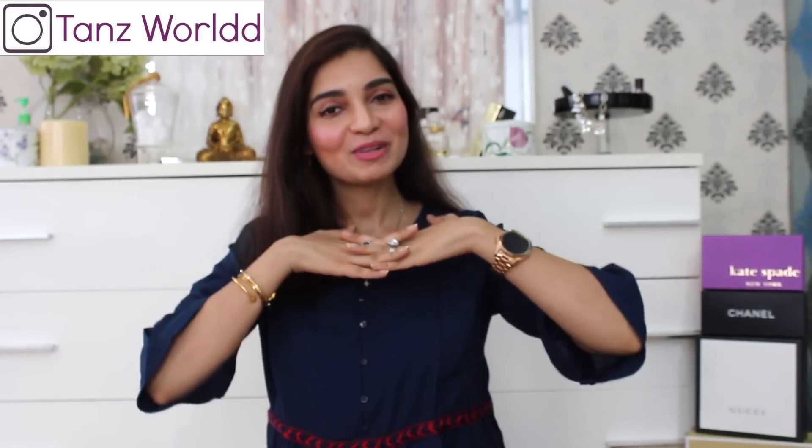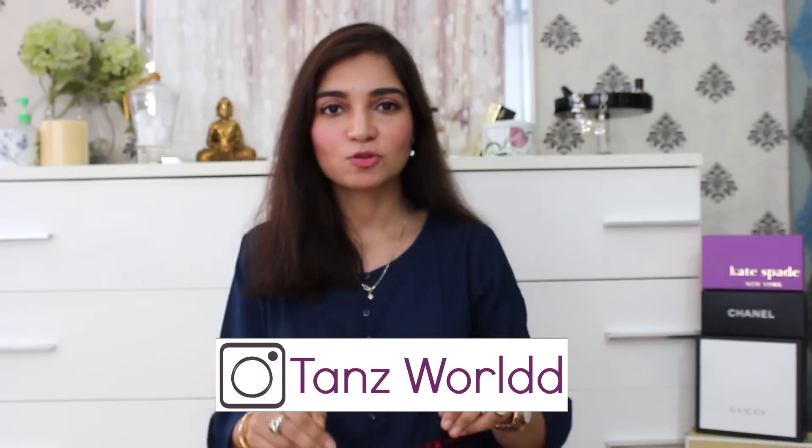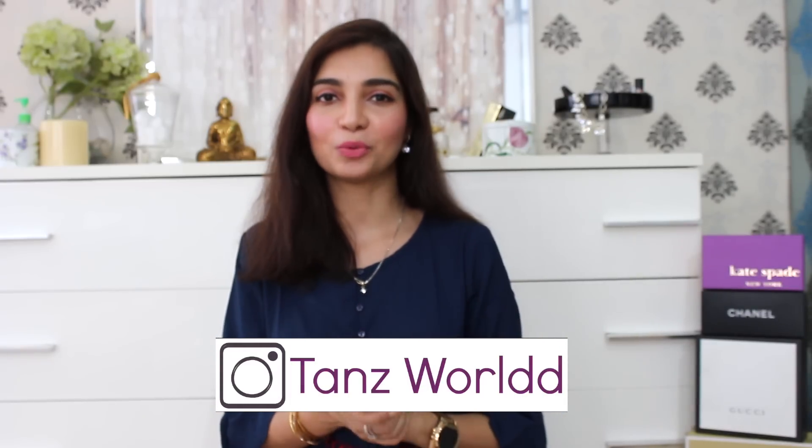Hello guys, welcome back to my channel. If you are watching this for the first time, I am Tannu. This is my channel where I share simple tips and tricks on how to dress in a classy and elegant manner on a budget. I share skincare and lifestyle videos with you. Please take a moment and subscribe to my channel — that will genuinely mean the world to me.